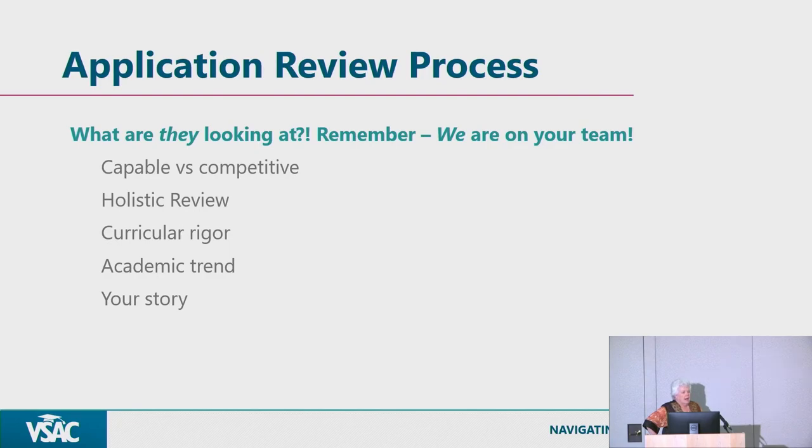There's a difference between capable and competitive. Many schools in the country are highly selective — admitting less than 5-10% of their applicant pool — but that's really not the norm. Hundreds of colleges are admitting 50-60% or more of their applicant pool. The media can portray the admissions process as really scary and difficult, but it doesn't have to be that hard.